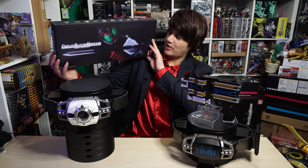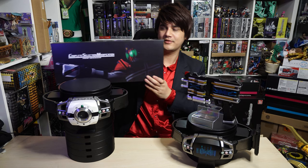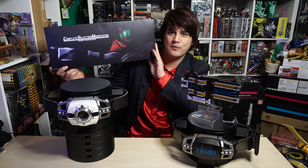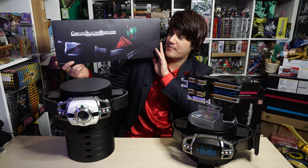On the front it's the Ride Booker in Sword Mode. On the back it's the Ride Booker in Gun Mode. This item was released around end of May, start of June, depending on when you pre-ordered. There is a second wave coming out — that's how popular it is — and it hasn't been released in North America yet. But we got one. Let's open it up.